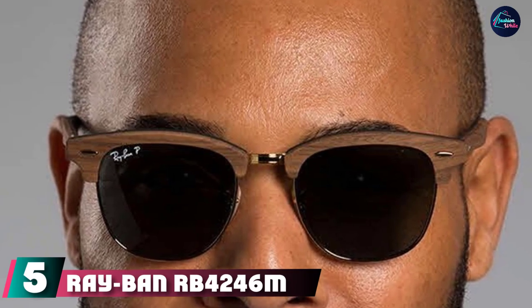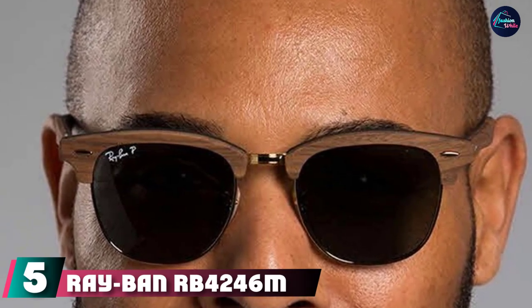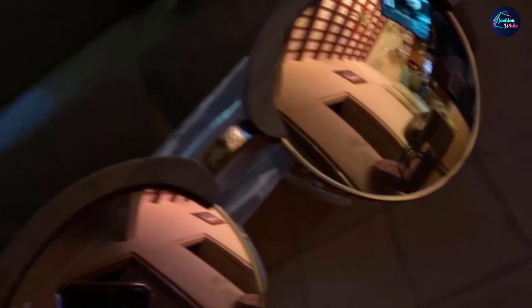At number five we have the Ray-Ban RB4246 Clubhouse Wood Round Sunglasses — the wood version of the brand's rounded Clubhouse shades, switching the usual acetate for light-colored wood. Two colors are available and they come with a sturdy case. The comfy nose pads won't slip easily, the lenses are prescription-ready and offer 100% UV protection. Though the most expensive on this list, you're sporting genuine Ray-Ban shades.